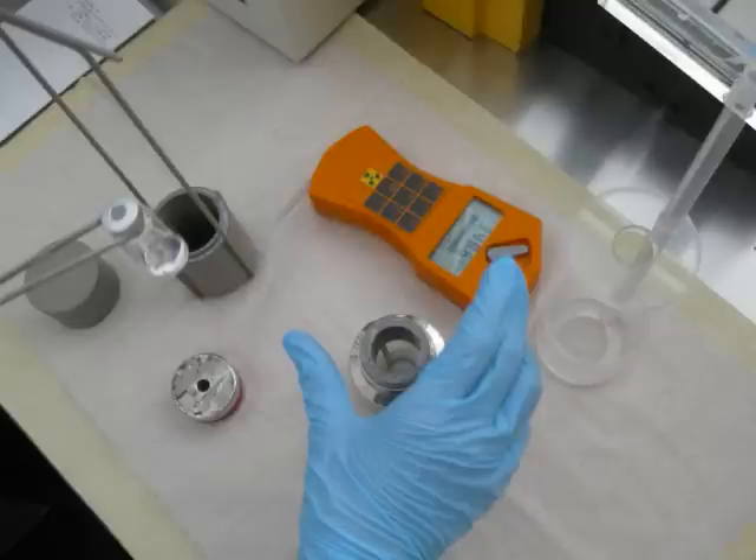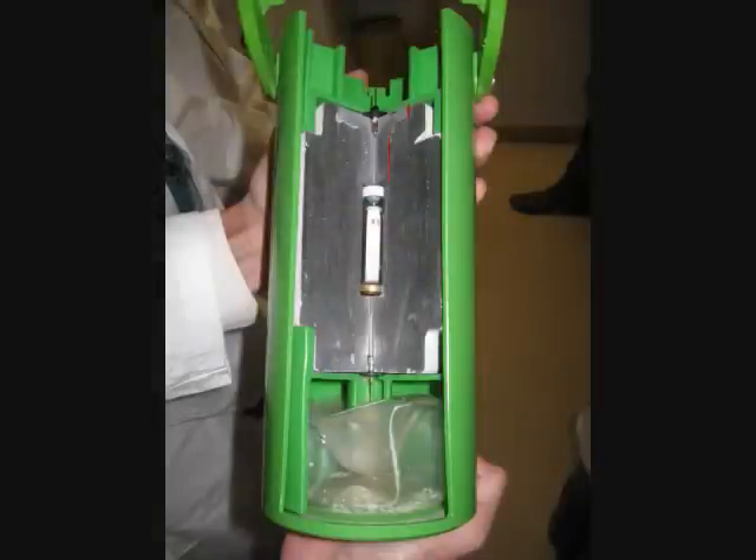We get that Technetium — the so-called eluate — from a generator, which is sometimes referred to as a Technetium cow. Here you can see this Technetium cow. It is a sliced-open model, obviously; usually it's of course closed up.